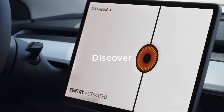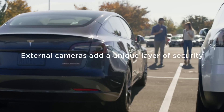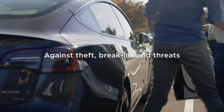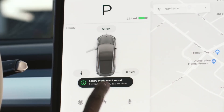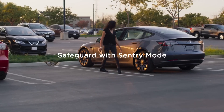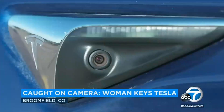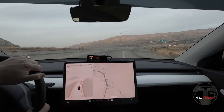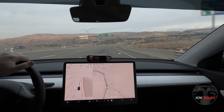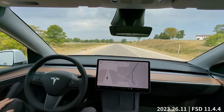Before we dive into the eerie tales, let's take a closer look at the tech behind these strange sightings. Tesla vehicles are equipped with some of the most advanced sensors in the world — cameras, ultrasonic sensors, radar, and neural networks working together to give the car a full 360-degree view of its surroundings. The cameras capture visuals from every angle, ultrasonic sensors detect anything close by, and radar reaches farther, picking up what we can't see, especially in conditions like heavy fog. All of this data is processed by Tesla's neural network, which constantly learns from every mile driven.